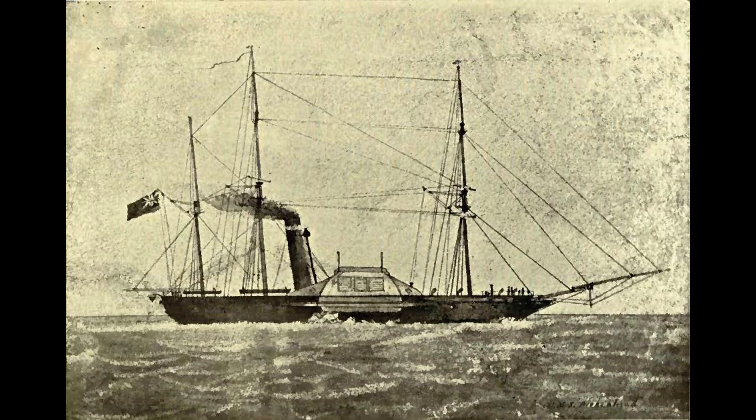Birkenhead slid down the ways in December of 1845 and was fitted out in early 1846, but spent most of that year without a proper naval assignment. That November, though, she helped drag the grounded liner SS Great Britain off the rocks at Dundrum Bay, Ireland. This illustration was produced by one of her engineers.